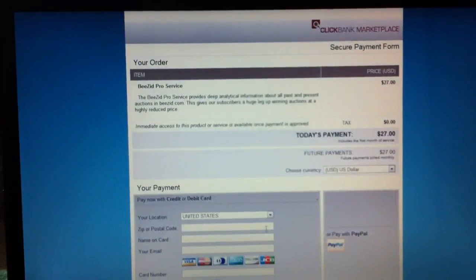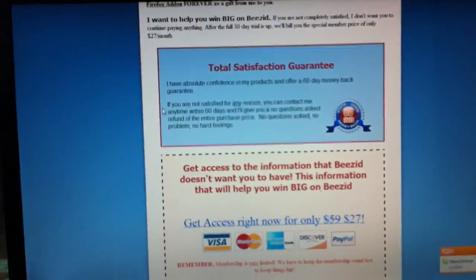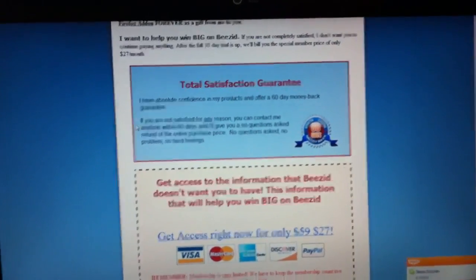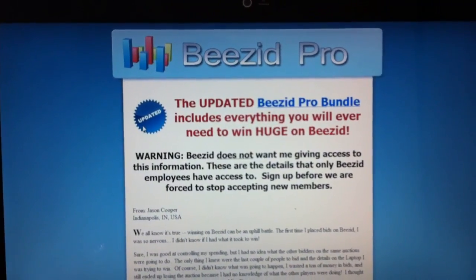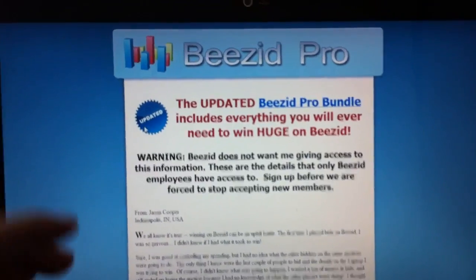I won these items and I will win again. Next time I'll upload another video of me winning a live item using this program. If you subscribe, you can get the updates. Thank you very much, you guys have a great day.